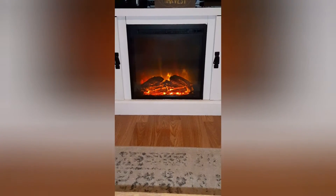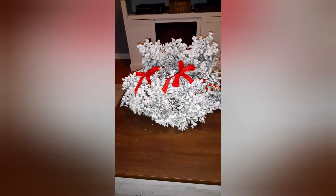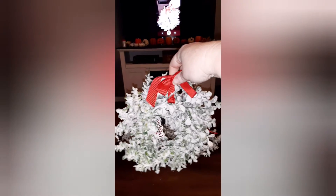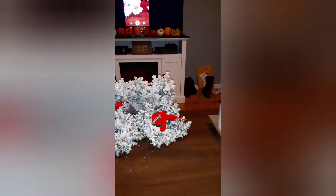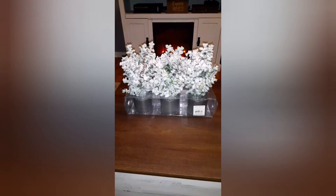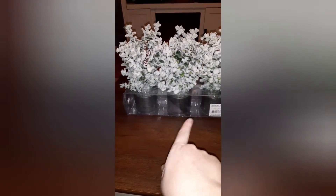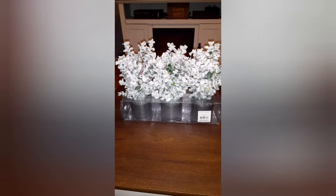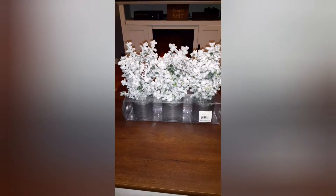I'll start off with the Walmart haul. I wanted to show y'all what I got on clearance last year for Christmas. I bought six of these little wreaths — I think they are so cute. And then I bought these really cute trees that are in a galvanized little tin bucket. I'm really excited to use these this year for Christmas — it'll be the first time using them!